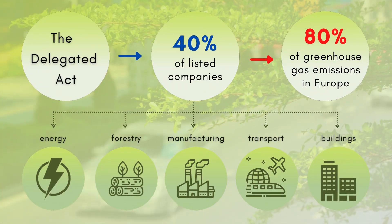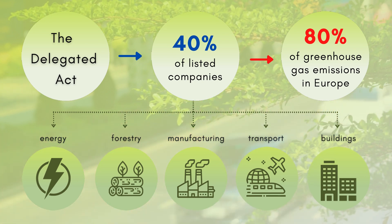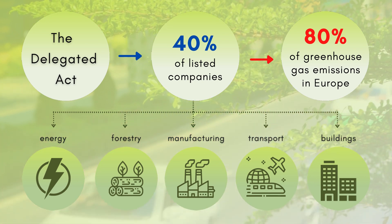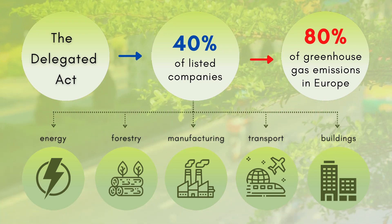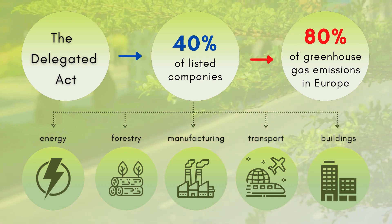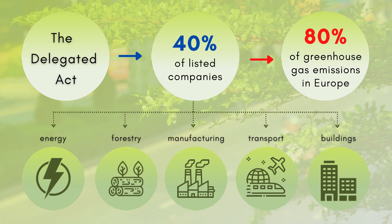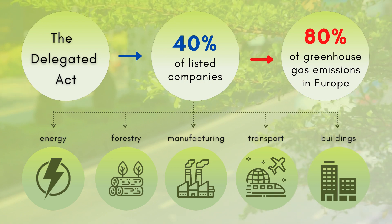The Delegated Act covers the economic activities of roughly 40% of the listed companies operating in sectors responsible for almost 80% of the greenhouse gas emissions in Europe. It currently includes sectors such as energy, manufacturing, transport, and buildings. These criteria will further change to include new sectors and economic activities over time.